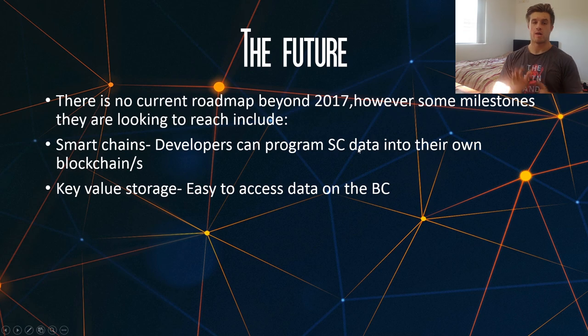Looking at the future of Komodo, there is currently no roadmap that I can find beyond 2017. However, there are some milestones they are looking to accomplish which they haven't yet. The first one is smart chains — all these are is where developers can create their own blockchains and program smart contract data into their own blockchains rather than having it on the main chain, like in Ethereum, as this really bottlenecks the system and is not a scalable solution.